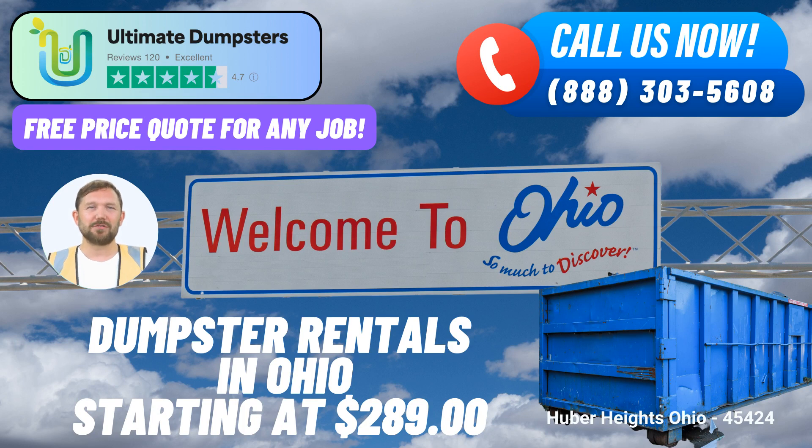You can either call us directly or use the QR code in this video to place your order online. As a special offer, our current platform provides a 25% discount on dumpster rental orders when placed online. Don't let waste management be a hassle. Choose Ultimate Dumpsters for all your dumpster rental needs in Huber Heights, Ohio, and experience quality service at its finest. Contact us today to get started.